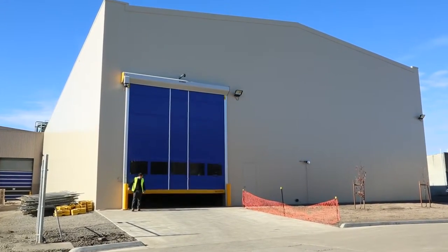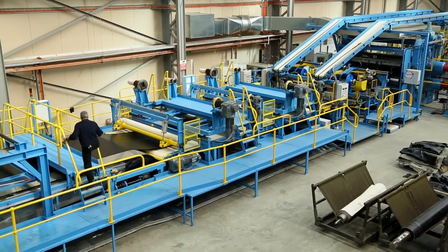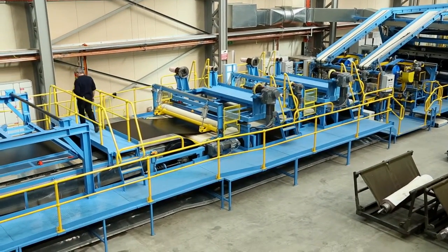We've made a building extension at both ends of the factory to accommodate the very long new line. Our hot former, which is the initial stage of the curing line, that's in and running, and we're producing covers now.